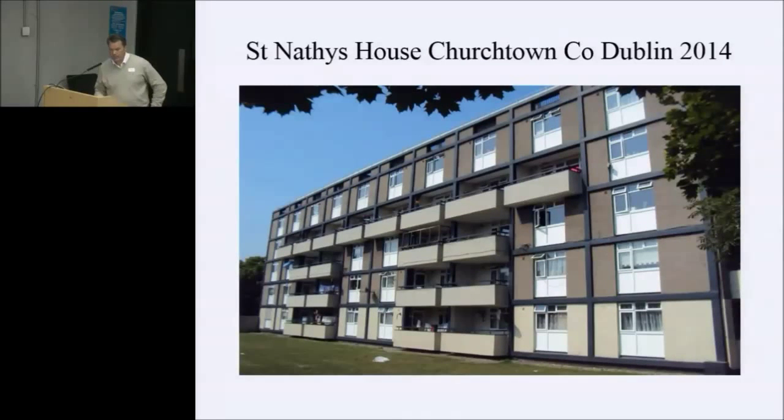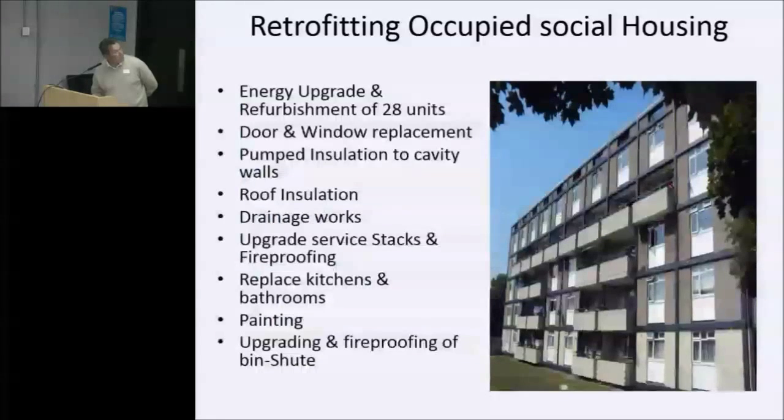This is the case study block. It was built in 1968 as part of a project to rehouse people from the slums in Dublin. It's a post-tensioned concrete in-situ building with brick infill panels and cavity walls — basically standard construction for that time with little or no insulation values. The retrofit project was occupied when we took it on, which made it quite difficult.